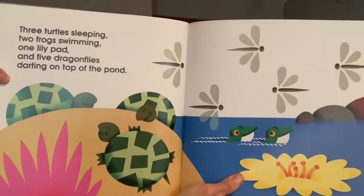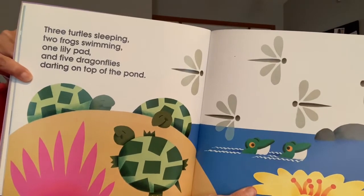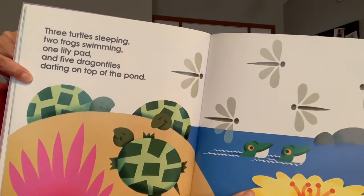On this page we have three turtles sleeping, two frogs swimming, one lily pad, and five dragonflies darting on top of the pond.